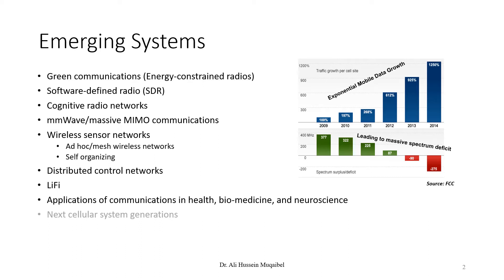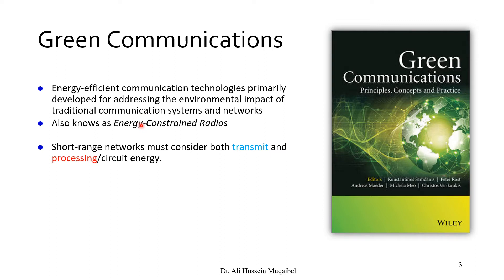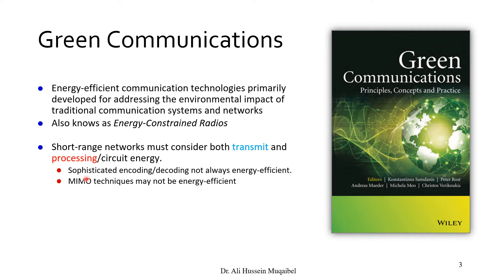Green communication refers to energy-efficient communication technologies primarily developed to address the environmental impact of traditional communication systems and networks. We need solutions that reduce power consumption to save the earth, also known as energy-constrained radio. Reducing range in short-range networks could be one solution, but we need to consider both transmitted power and the required processing power. Sophisticated encoding and decoding using MIMO is not always energy efficient.